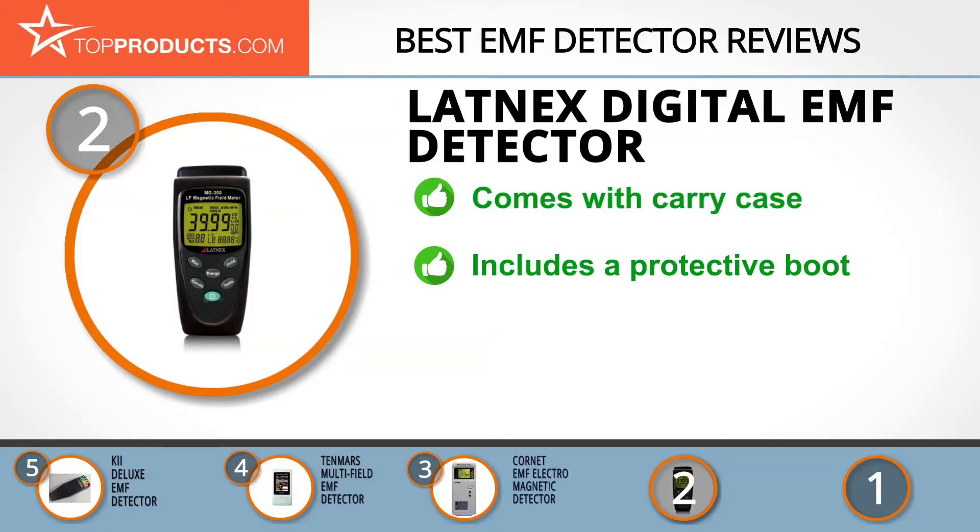In a bid to check EMF radiations, the Latinx digital EMF detector is capable of measuring EMF radiations produced from power lines and some home devices. It's easy to operate, reliable, and comes with a carrying case. It gives accurate readings of EMF in your home and also comes with a user manual and a protective boot for exposure to radiation.